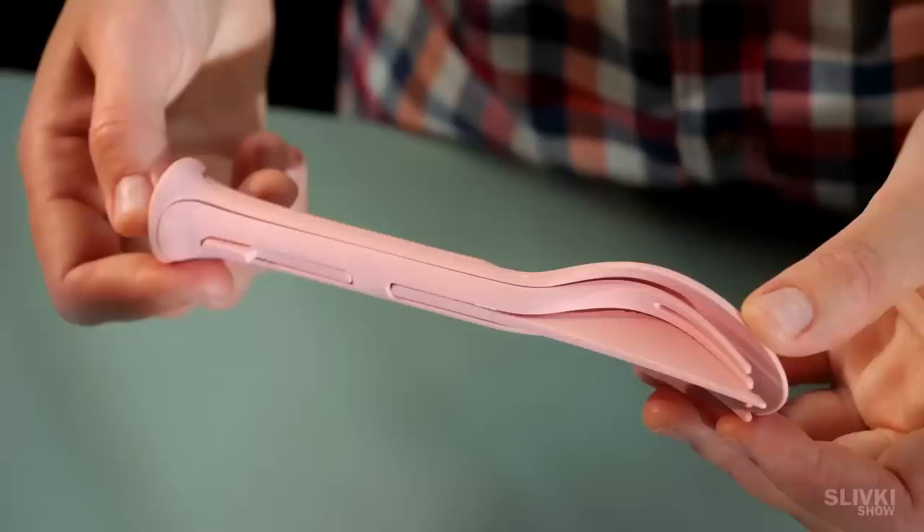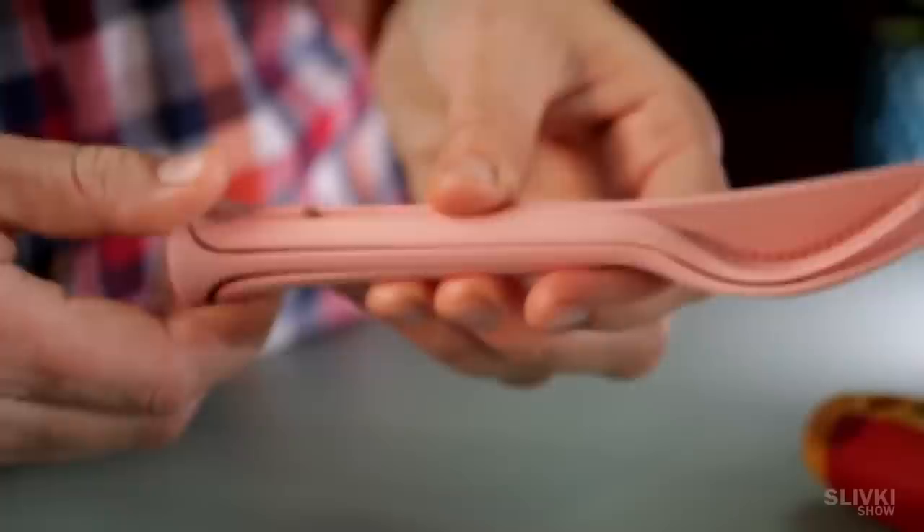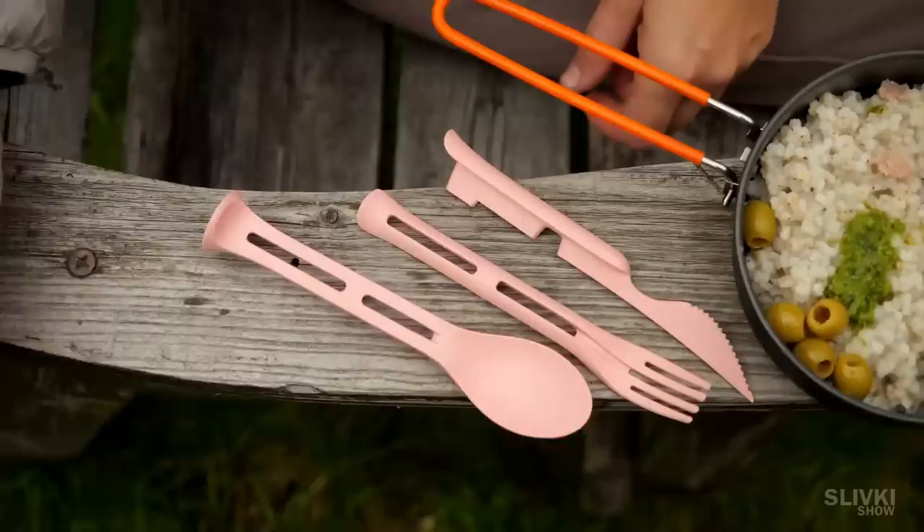This dinnerware set made of nice material in a beautiful pink color also came to us from China. It's amazing how they came up with such a compact and beautiful design, which is very easy to take with you on different trips or picnics. And the plastic is very thick and strong — it may withstand even a hard push and will likely last for a very long time.